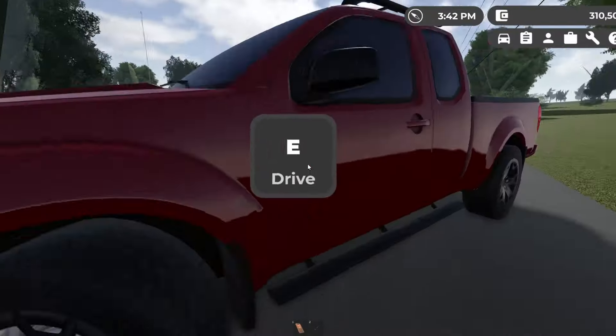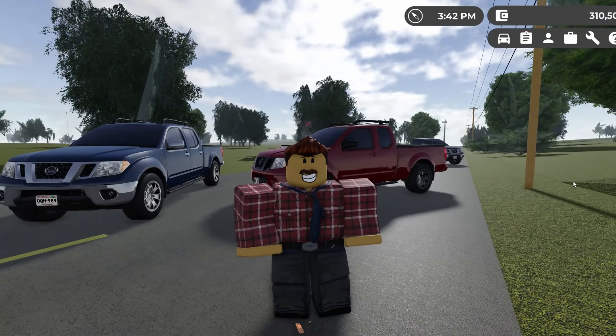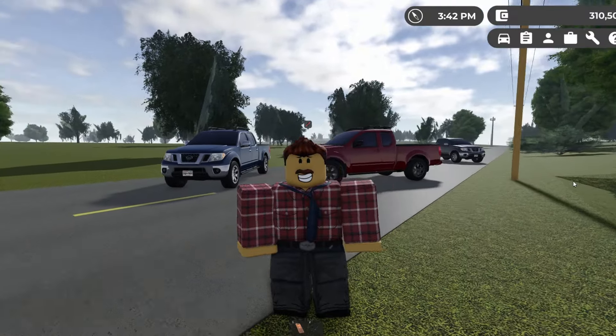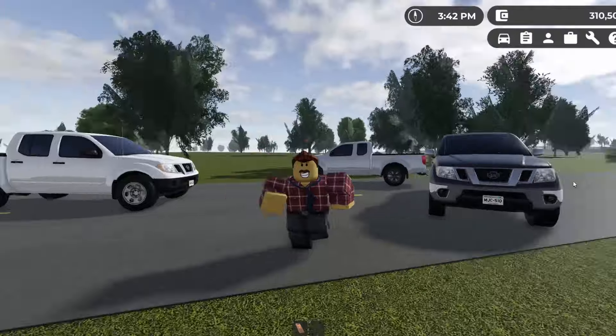I thought it would be worthy of making a video to inform you guys because some may be confused about it. I was wrong in my last video — real vehicles in game right now are getting trailer hitches as well, so this is definitely hinting that trailers are coming. I think that's pretty cool.